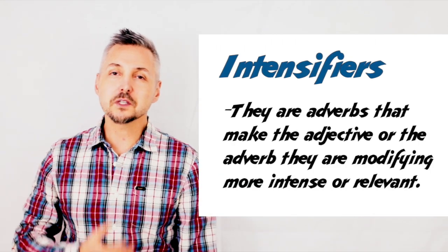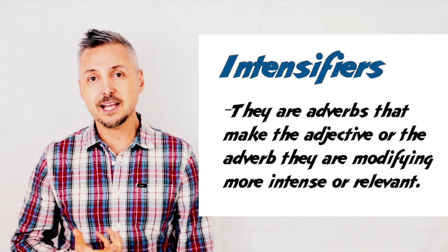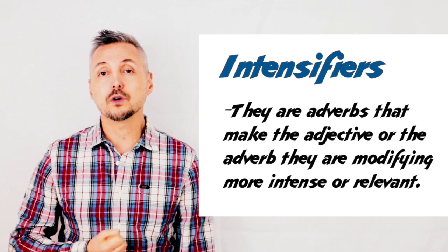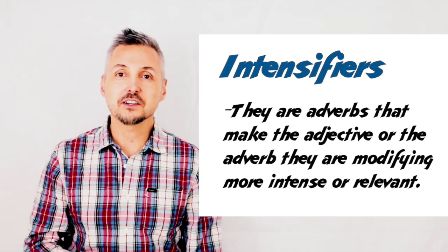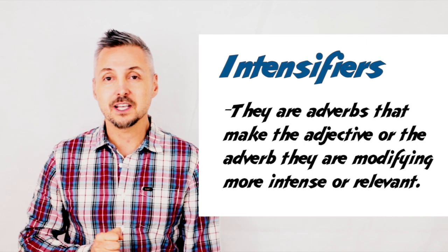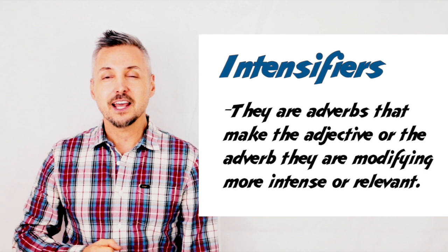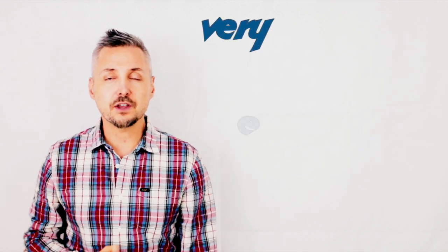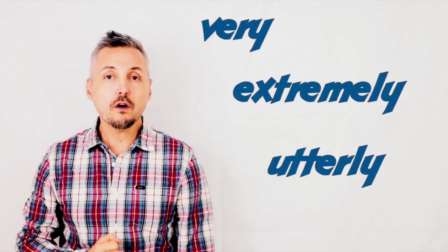So, what are intensifiers? In English, to intensify means to become more intense or to make more intense. And in this case, intensifiers are adverbs and they come before an adjective or an adverb. Examples include very, extremely, utterly, so, and so on.